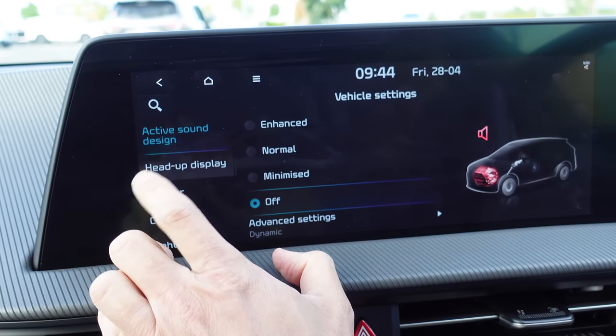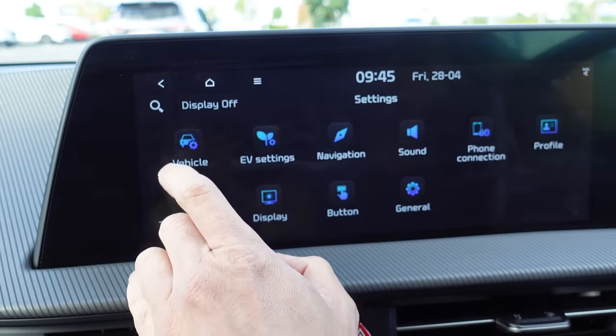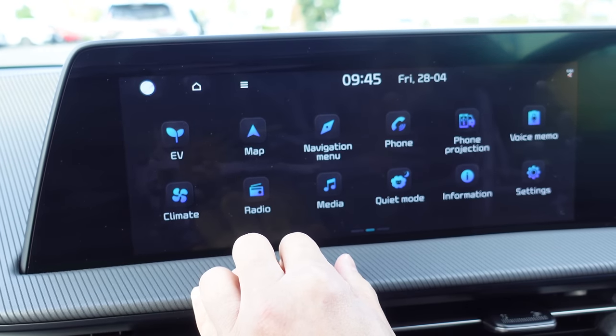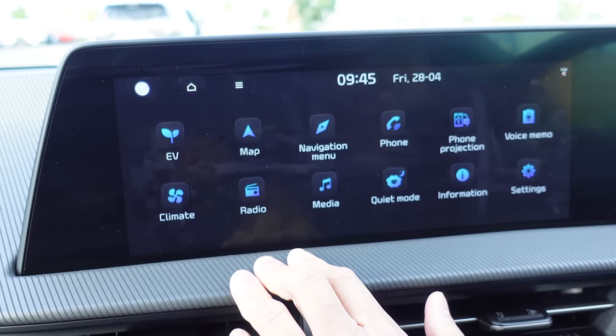The low-speed pedestrian warning sounds and reverse beep are there and I'm fully in support of those for warning pedestrians. The settings are very similar to other eGMP cars like the IONIQ 5 and Genesis.